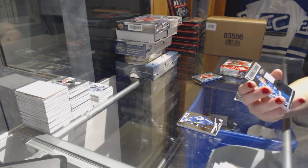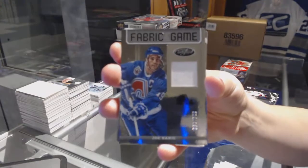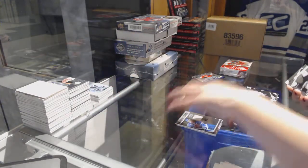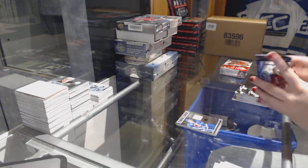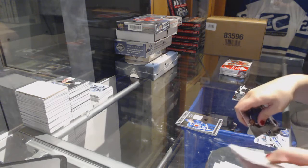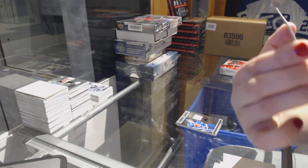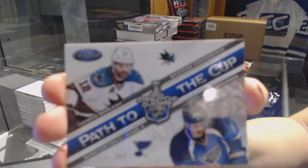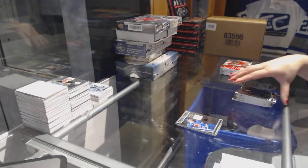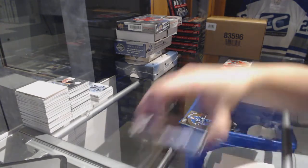We've got a Fabric of the Game jersey numbered 2.99 for the Colorado Avalanche — Joe Sakic. And a Path to the Cup random between San Jose and St. Louis — Patrick Marleau and Jamie Langenbrunner. The way the light reflects off of these Certified cards is blinding me right now.